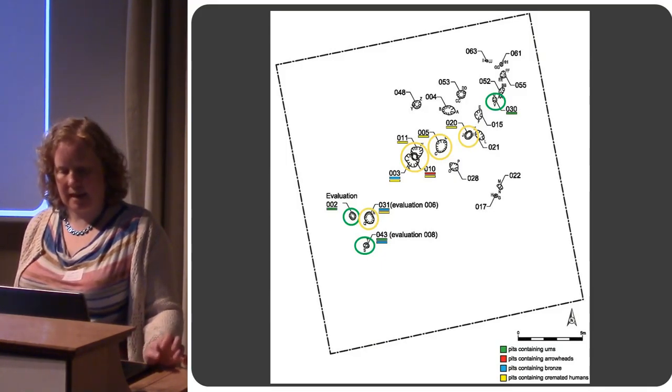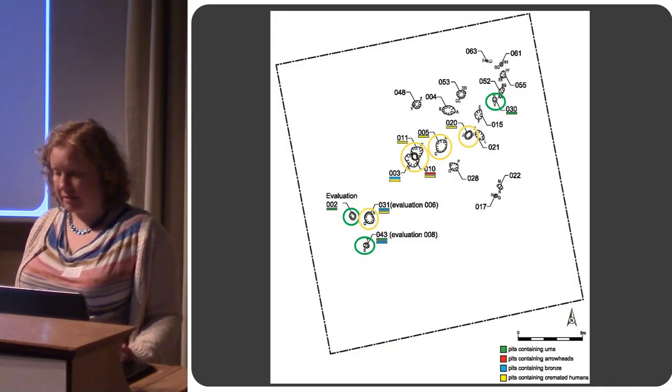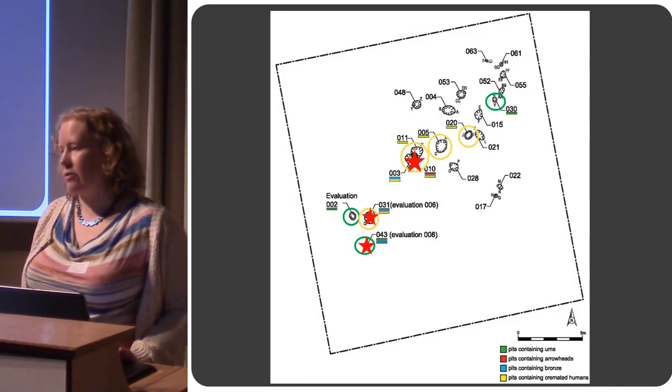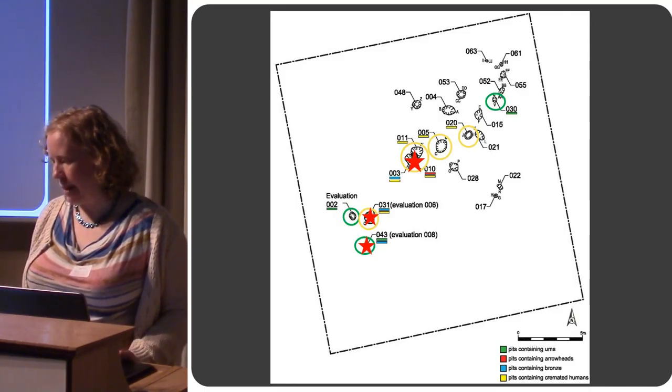There are also some very nice finds from this trench, marked by red stars. We've got some very nice flint and copper alloy finds, which I'll talk a bit more about in a moment.